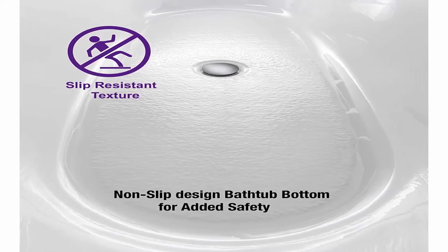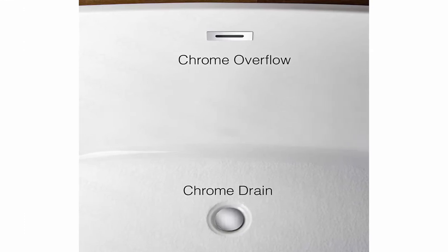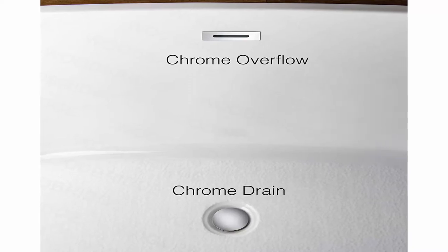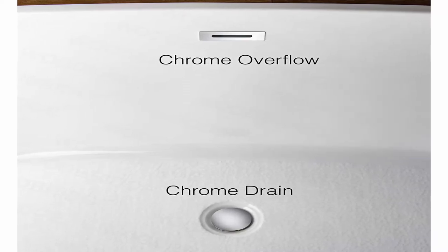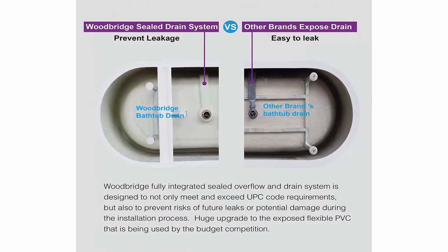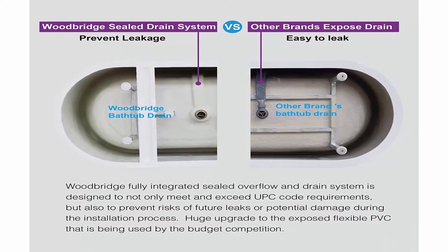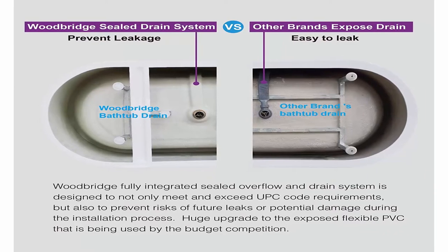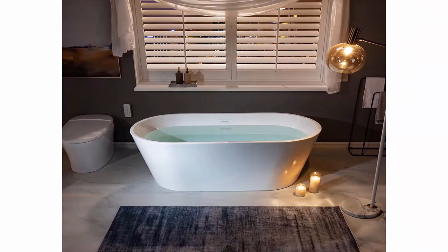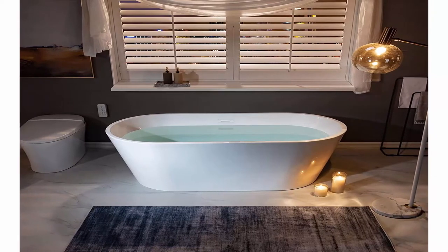Package includes solid brass chrome drain, stainless steel chrome overflow, and user instruction manual. Extremely solid packaging with a very firm carton box ensures safe delivery. Products are in compliance with CSA B45.5-17/IAPMO Z124-2017, approved and meet the Massachusetts Plumbing and Gas Code. Woodbridge warrants a one-year limited warranty covering defects in material and workmanship, and a US-based product support team is available to assist with any queries.